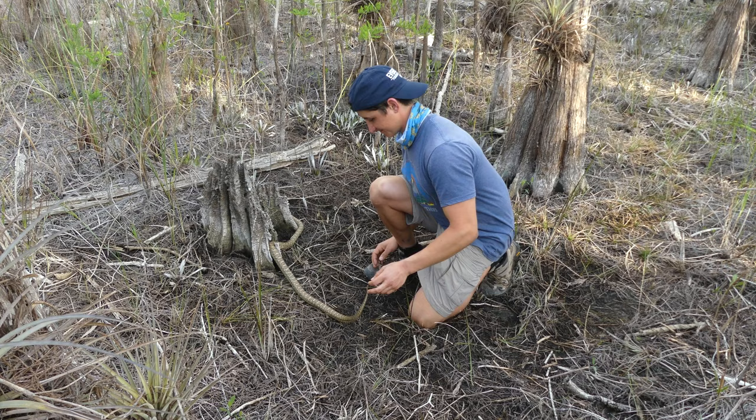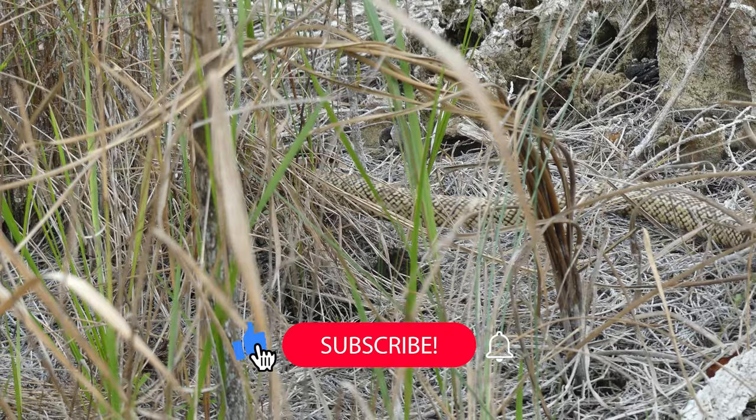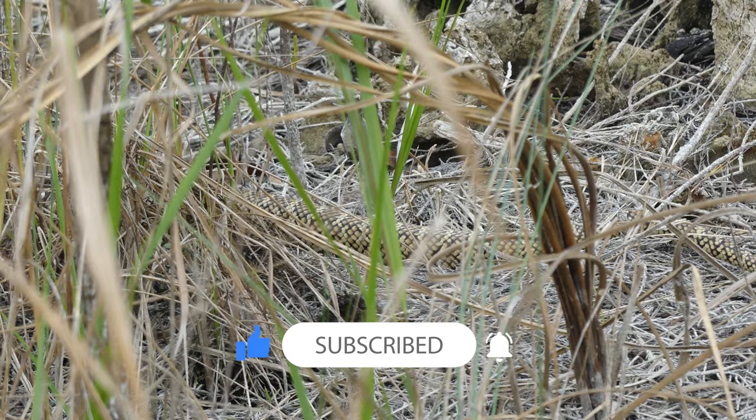Thanks so much for watching today's video. I really hope that you enjoyed, and I look forward to seeing you on our next adventure. Until then, stay safe and keep adventuring everywhere. This has been Zeno of The Wild Report, signing out.